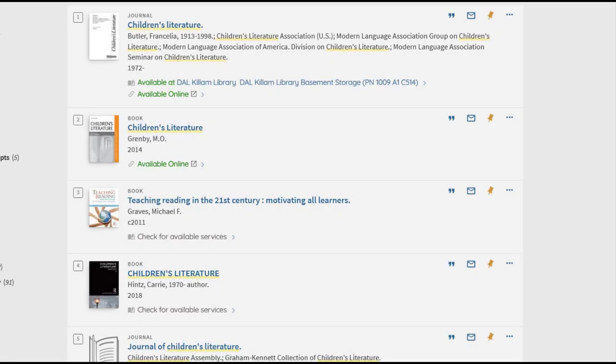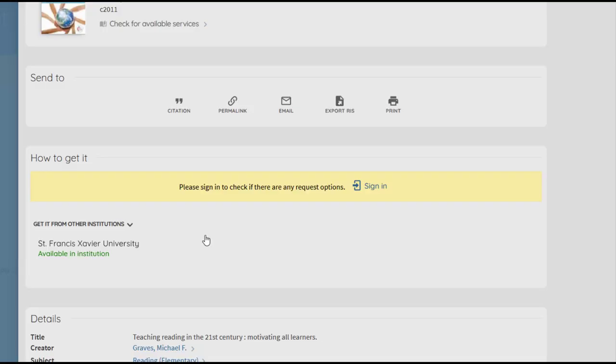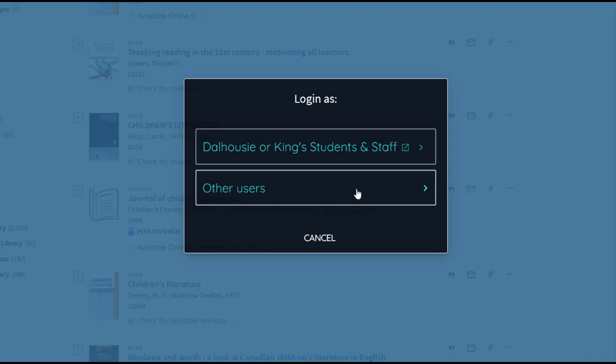When an item is not available at Dalhousie but is available at another Novanet Library, you will notice that it says Check for Available Services. You can order this book through document delivery. First, you will need to sign in to your library account. Click Sign In, then log in with your Dalhousie NetID and password if you are a student, staff, or faculty member.